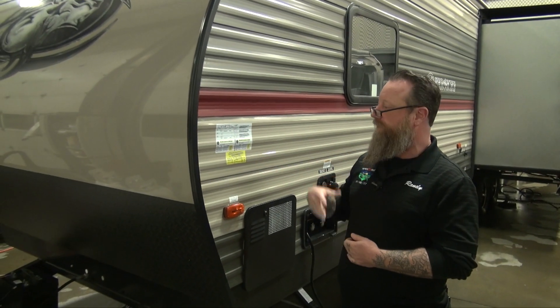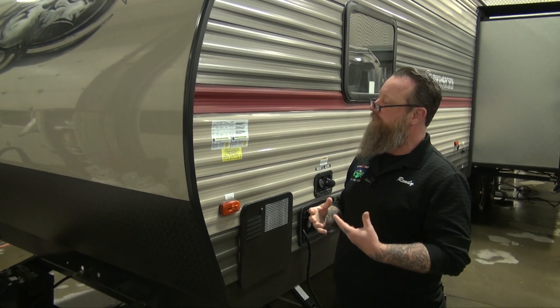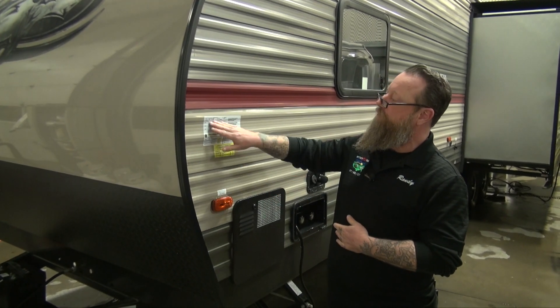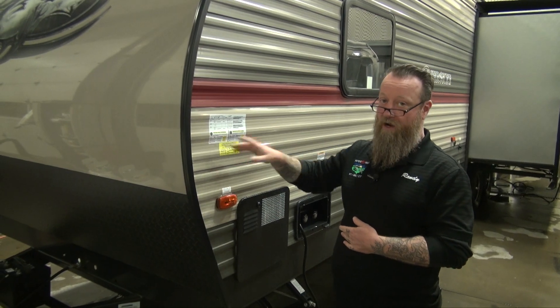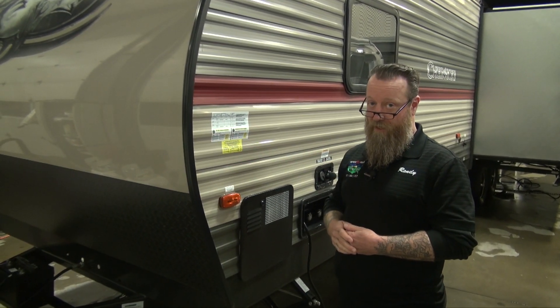This is a very important information area. We want to make sure we take note of it when we're looking to put air pressure in the tires, replace the tires, or if we ever put it on the scales. Make sure you know where the tire pressures are — that's something very important to check before towing.